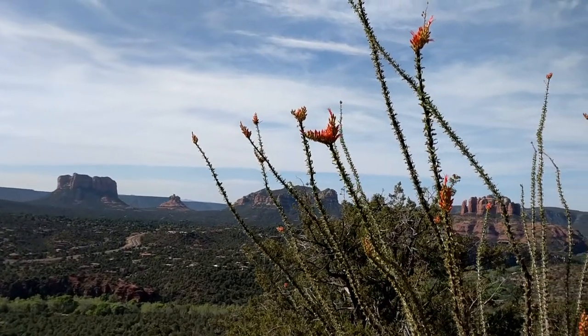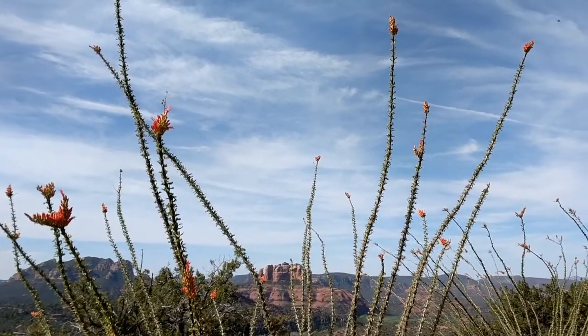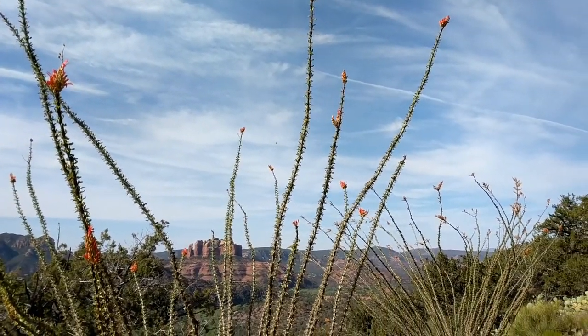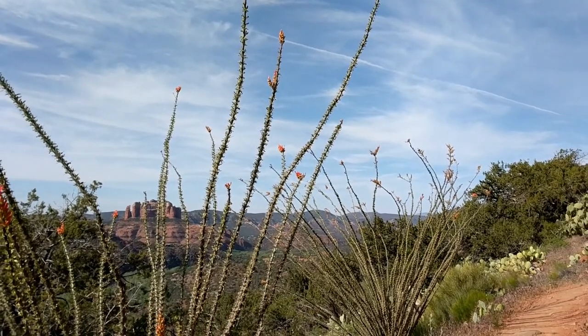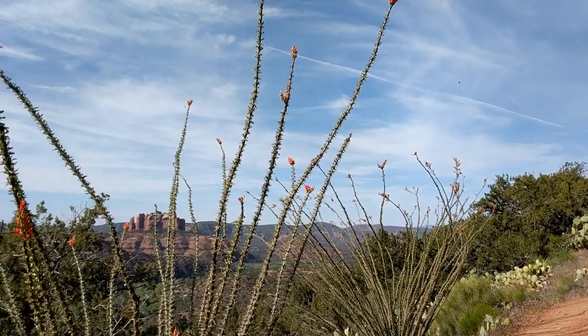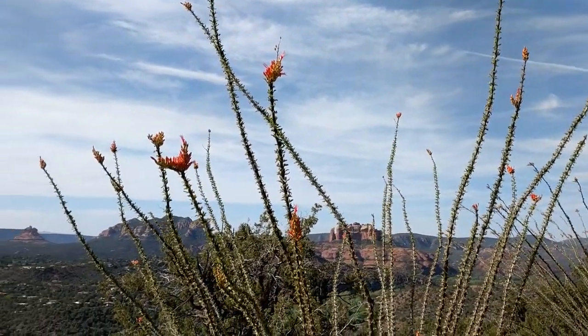So this is kind of cool — it seems a little early, but the Ocotillo are blooming already. The Spanish originally called these the flaming spear, and you can see why. It's kind of cool that they're green. We haven't had any moisture up here, and they really only turn green after we've had some rain.